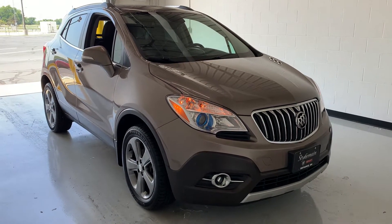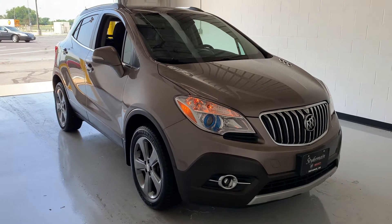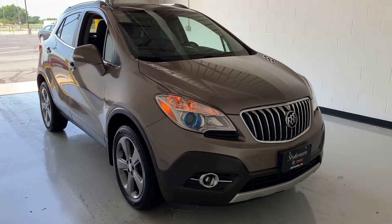Hello, welcome back to Steichmann Buick GMC's YouTube page. My name is Zach. Joining me today is our 2014 Buick Encore.